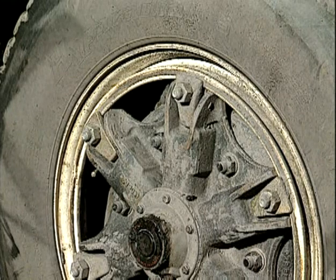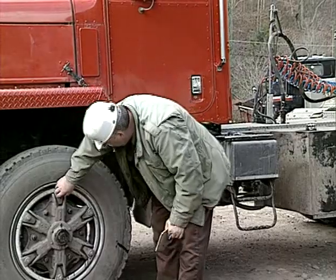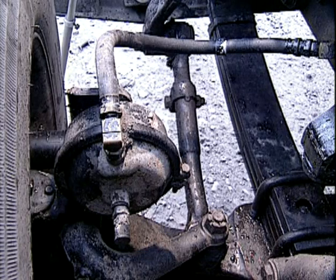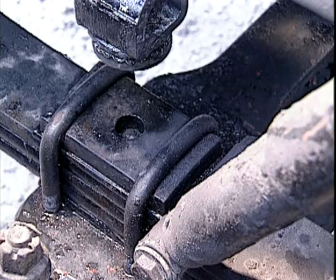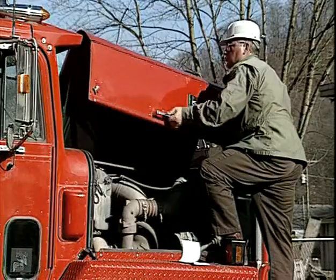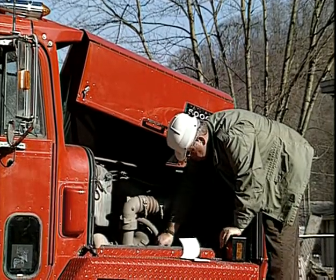Check tire for tread wear, exposed plies, cuts, bubbles, proper inflation, and separations. Check the wheel for cracks, loose or missing lug nuts, clamps, and slippage. Check rims and rings to ensure they're not mismatched. Looking at the suspension components, check for broken or missing springs, spring hangers, U-bolts, and axle alignment. Observe brake components for loose or missing brake chambers, slack adjusters, and brake valves, and check for broken or damaged brake lines. Check oil levels, coolant levels, belts, and look for leaks in the engine compartment that might cause fire hazards.